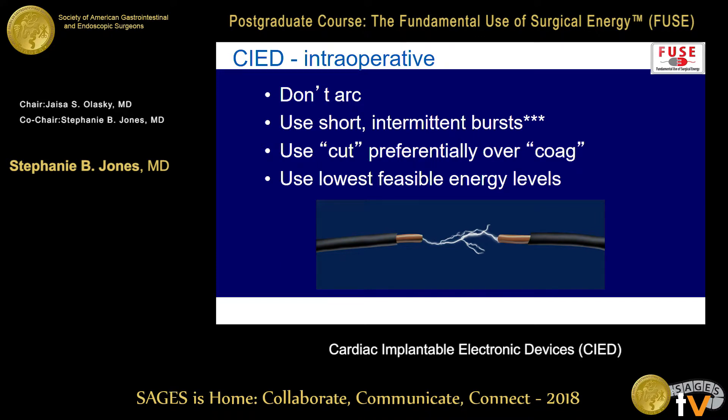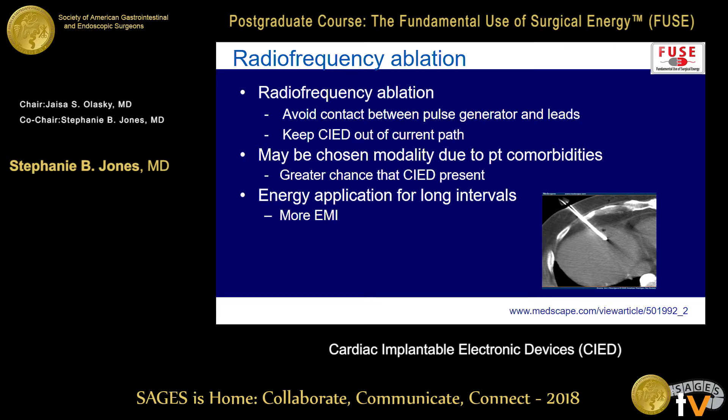Other things that help patients with cardiac devices: don't arc — creating that vapor path creates more energy. Use short intermittent bursts. Use cut preferentially over coag if it makes sense for your surgery — if you need to use coag, use it, but keep in mind what else is going on and use the lowest feasible energy levels. For RFA, really be careful about where you're putting those dispersion pads — it is a lot of energy for a long time. Patients getting an RFA may be even more likely to have these devices because they're sick, and you're applying energy for long intervals, creating more EMI.